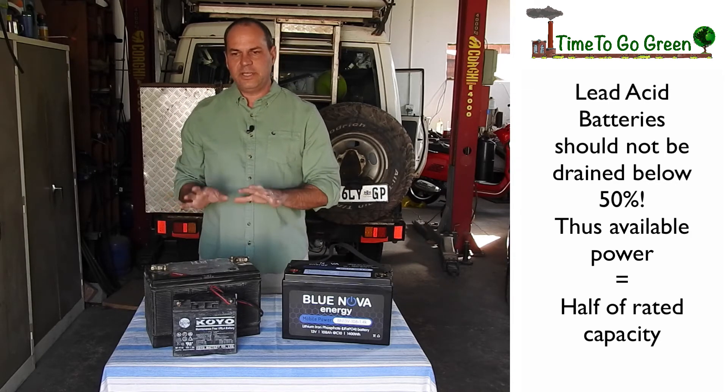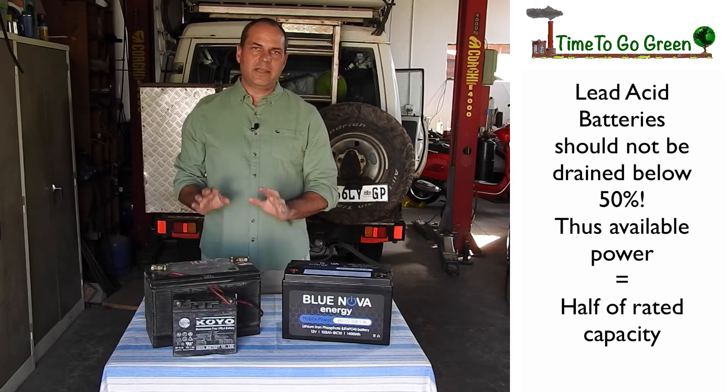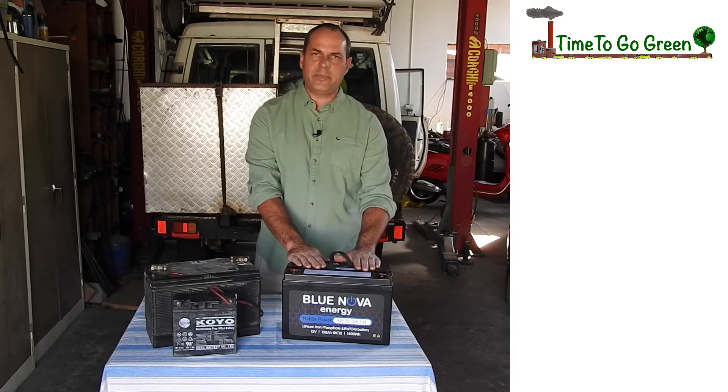Lead acid technology is the old technology. The pros you can count on one finger — that is the price on the shelf. That's the only thing that counts in its favor. Let's look at the lithium batteries.